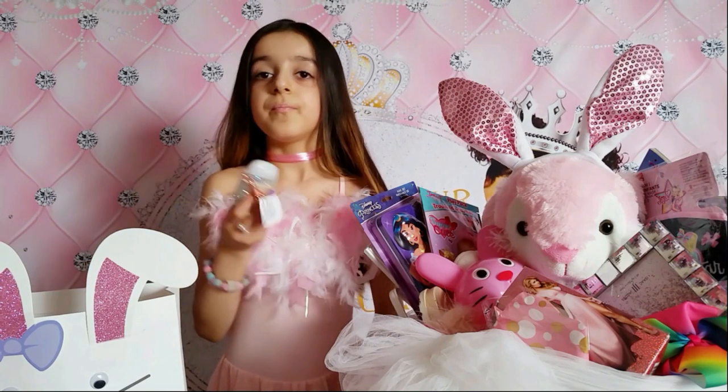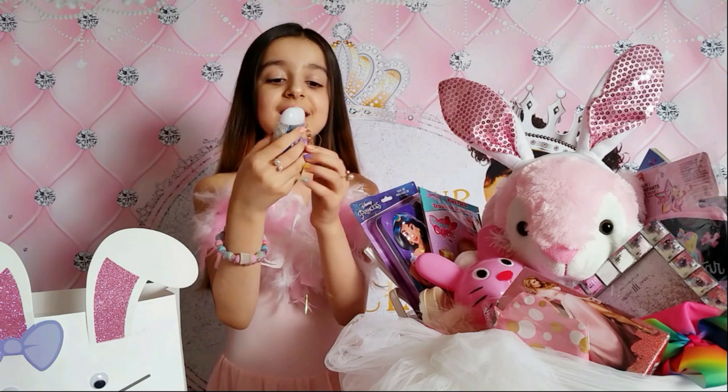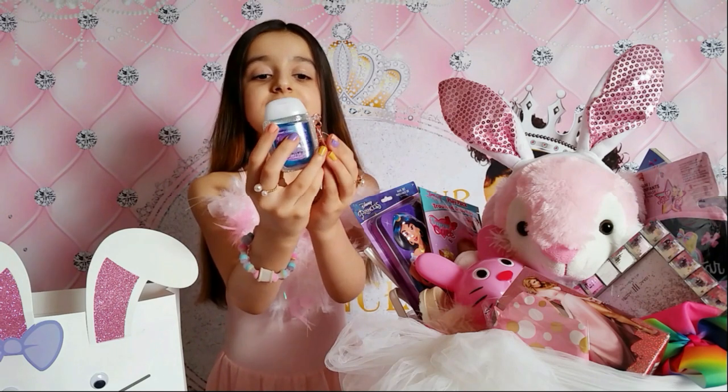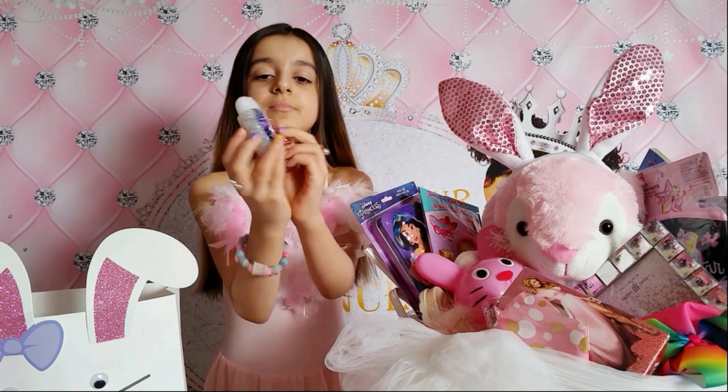I also got a Cosmic Clean hand sanitizer from Bath and Body Works. I really love it - so cute, glittery, and the color is blue.